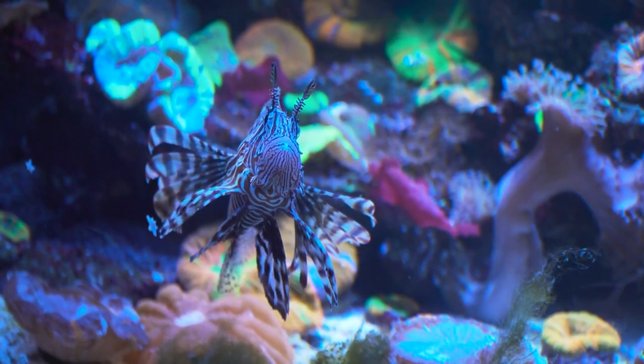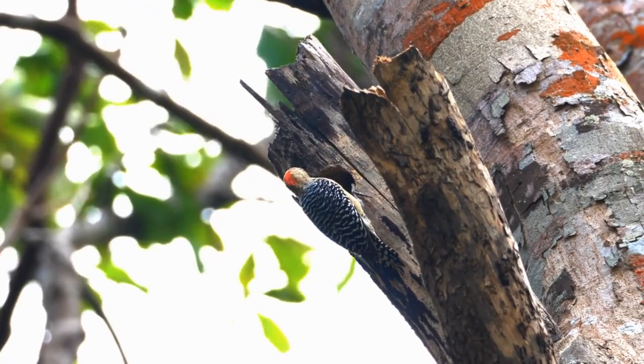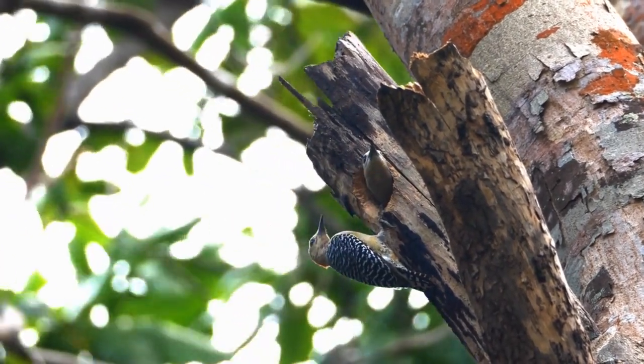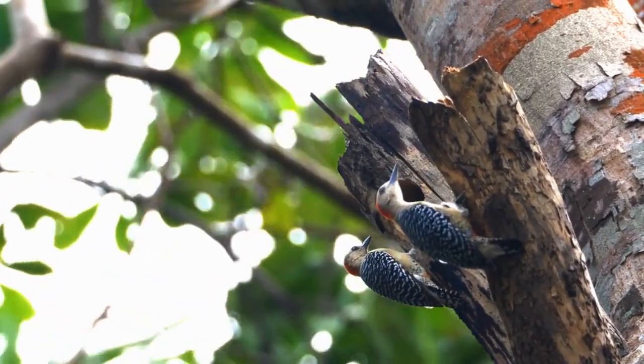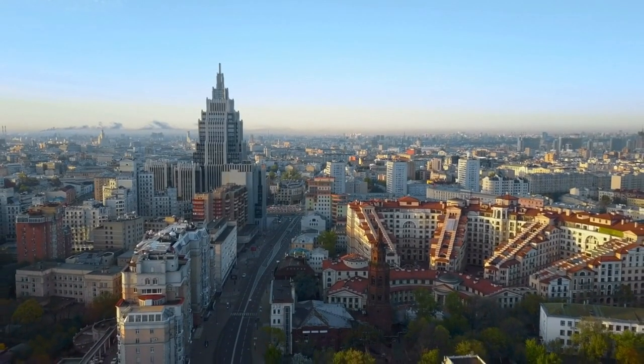The phlox plant belongs to the genus phlox, which includes more than 60 species. Native to North America, this perennial plant is found in diverse habitats, from woodlands and meadows to rocky slopes. It thrives in temperate climates and is well suited to both sunny and partially shaded areas.